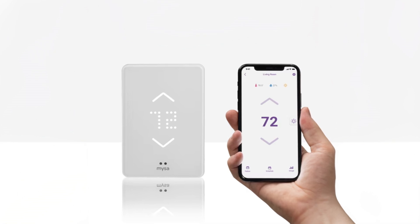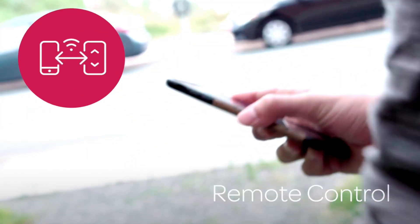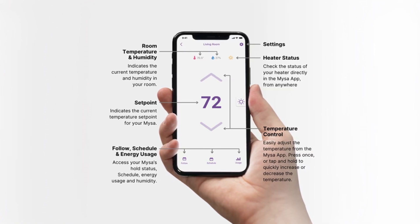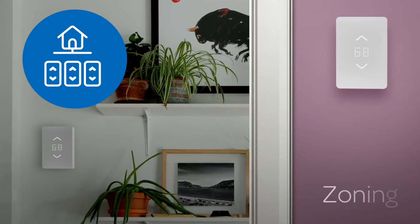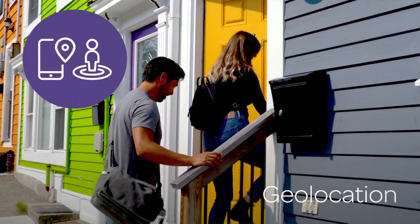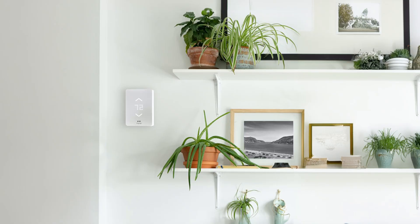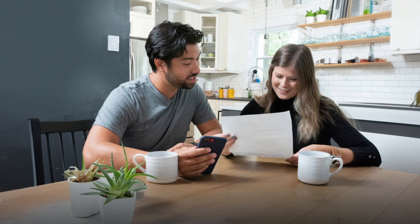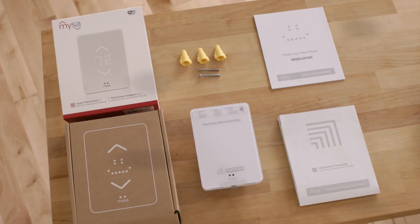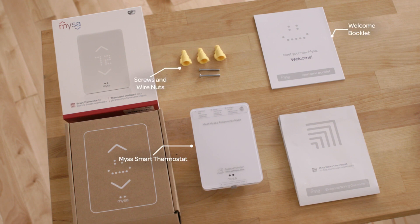Group multiple units into heating zones for synchronized control via the app and manage access permissions easily to maintain control over temperature settings. Activate vacation mode to conserve energy while away and leverage geolocation to adjust heating based on your presence, reducing unnecessary costs. Stay informed with detailed energy reports that track spending and savings, empowering you to manage energy usage effectively. With support for multiple users, share access to your devices effortlessly.